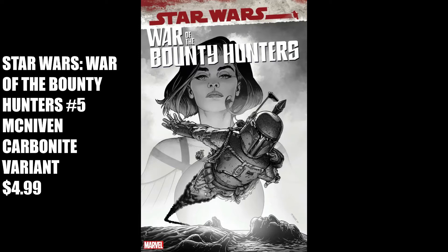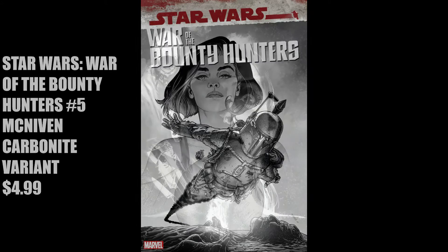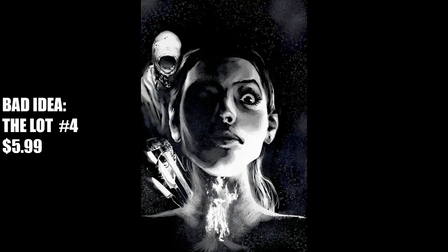Look carefully at the terrain that Boba Fett is flying over — what do you see? Next is from Bad Idea, the Lot No. 4, with a cover price of $5.99. I couldn't locate the artist for this cover. Another piece of art that you need to inspect to fully appreciate.